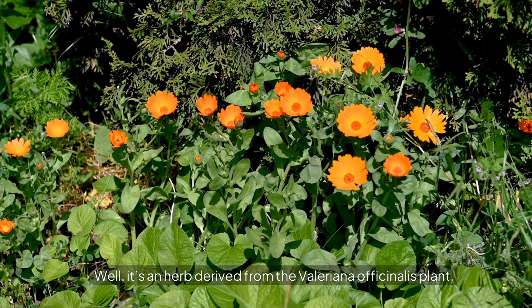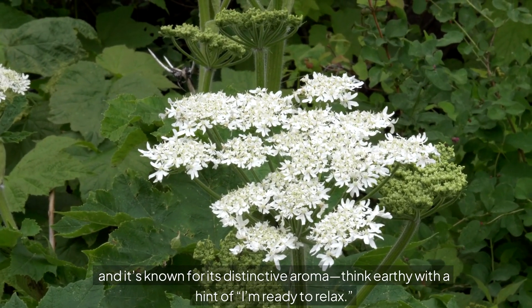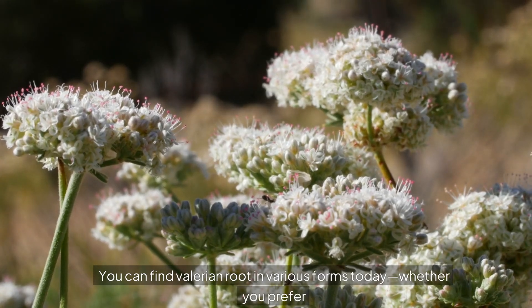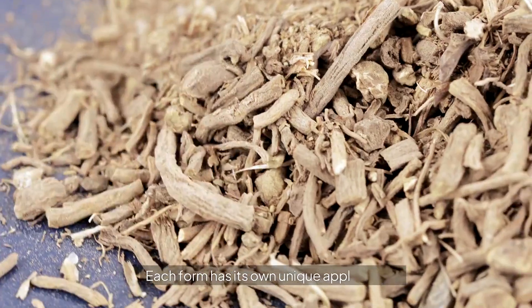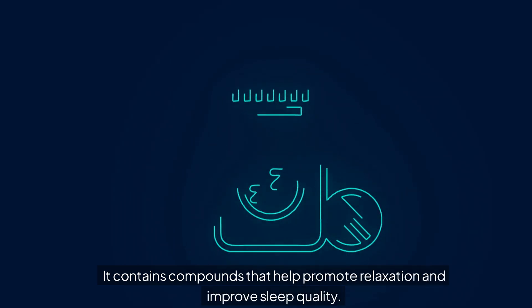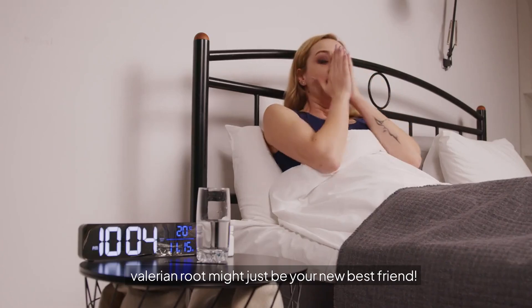What exactly is Valerian Root? It's an herb derived from the Valeriana officinalis plant, and it's known for its distinctive aroma — think earthy with a hint of 'I'm ready to relax.' This little gem has been used in traditional medicine for centuries, especially in Europe and Asia. You can find it in various forms today, whether you prefer sipping on a calming tea, popping a capsule, or using a tincture. Each form has its own unique applications, making it super easy to incorporate into your daily routine. It contains compounds that help promote relaxation and improve sleep quality, so if you're looking for a natural way to drift off into dreamland, Valerian Root might just be your new best friend.